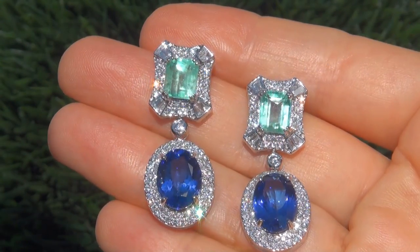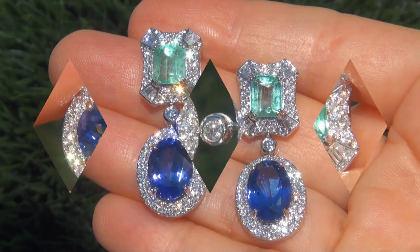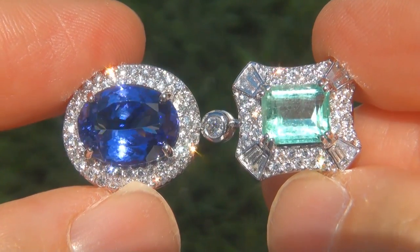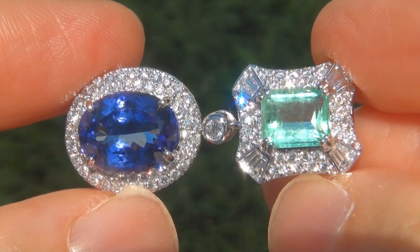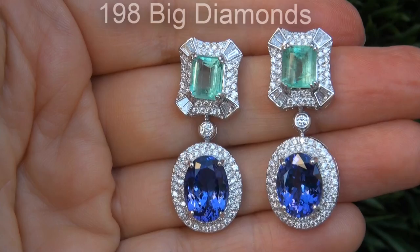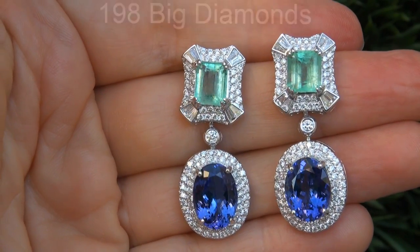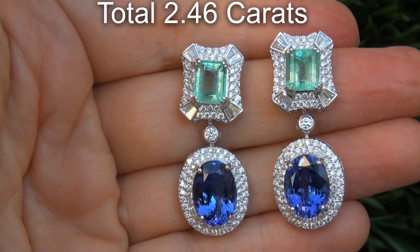The Colombian emeralds offer SI clarity with a light green color. Take a close look at the extraordinary gems and note the amazing exotic color and healthy glow. There are also 198 big diamonds that total an additional 2.46 carats.